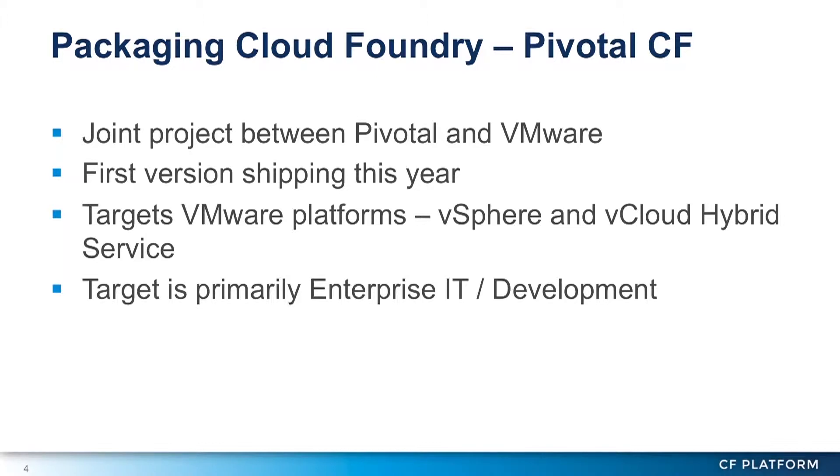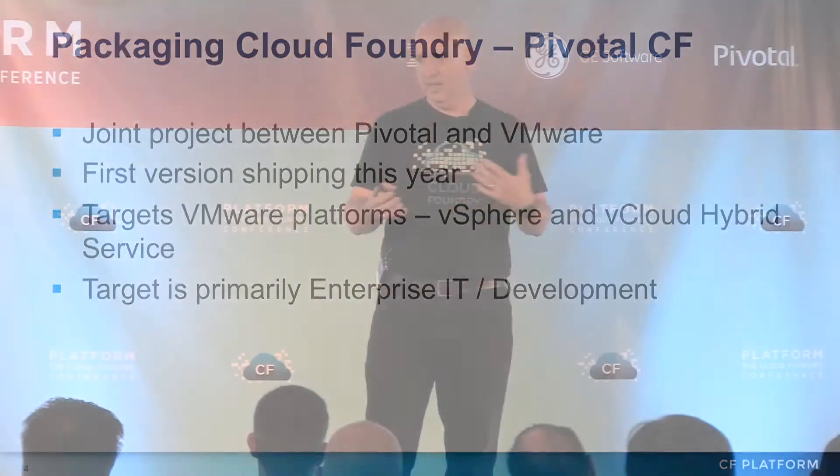I'm going to tell you a little bit about Pivotal CF today. When we started Cloud Foundry, when I joined the group, it was really small — six people or something like that. We knew kind of ballpark what we wanted to do. We did a quiet public launch and then a public launch. But what we really wanted to do, working at VMware, was get this to VMware's customers. VMware has several hundred thousand customers, tens of millions of VMs on vSphere. We wanted to give them software they could run in-house.